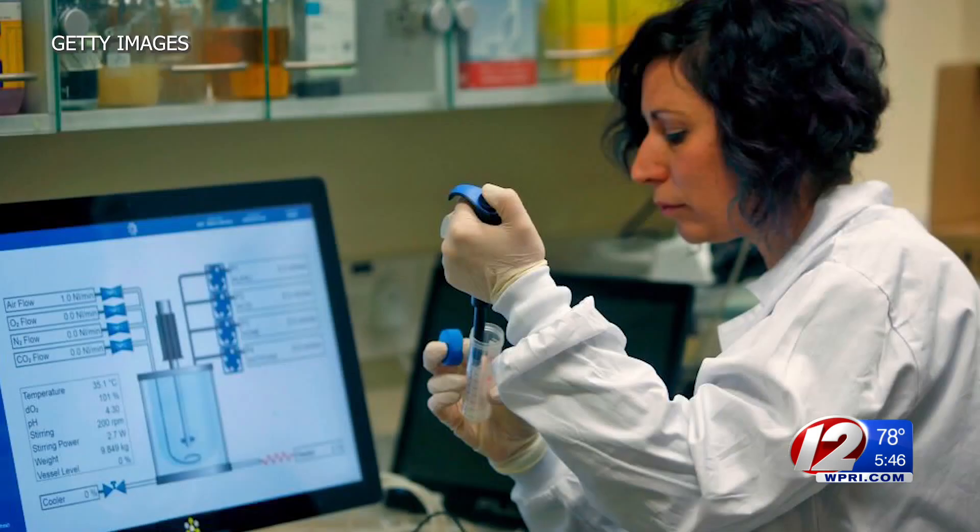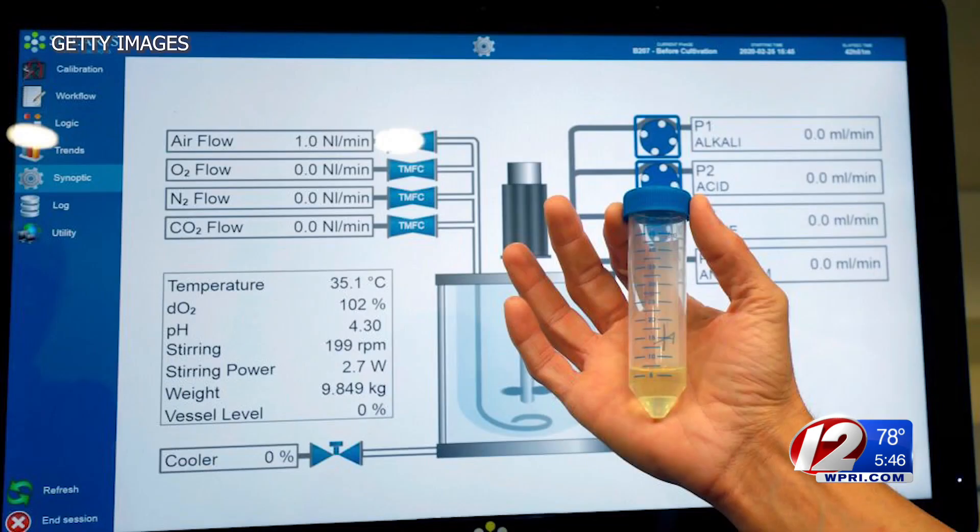That fee covers the tests, the labor, the PPE that's required, all of the facility fees, the insurance, and the electronic medical record costs.